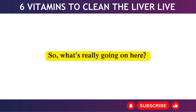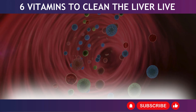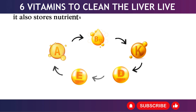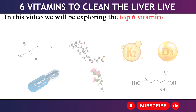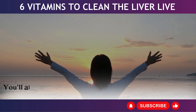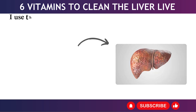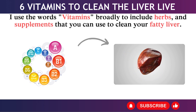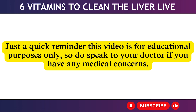Your liver is the second largest organ in your body after your skin, and its main job is to filter out toxins from your blood. It also stores nutrients and vitamins A, D, E, K, and B12. In this video, we'll be exploring the top 6 vitamins to clean out fat from your liver and help protect it from future damage. The word 'vitamins' is used broadly to include herbs and supplements. This video is for educational purposes only, so do speak to your doctor if you have any medical concerns.